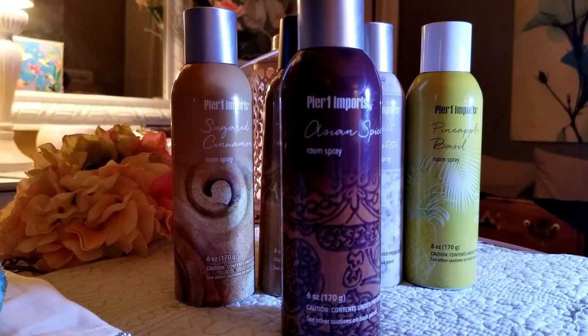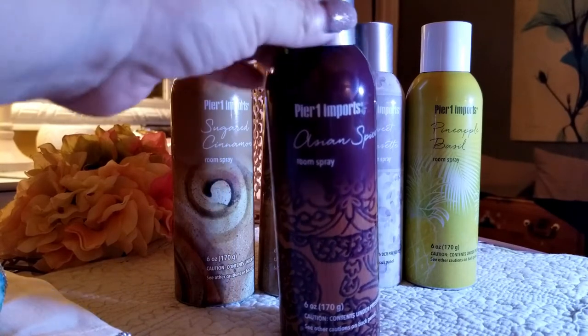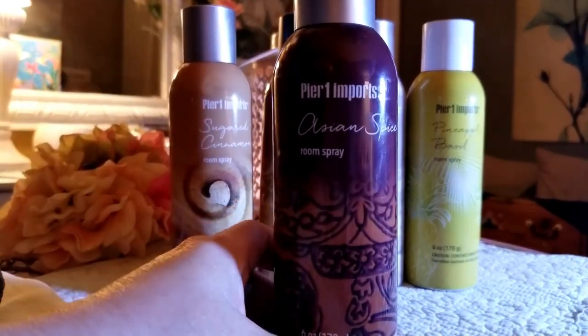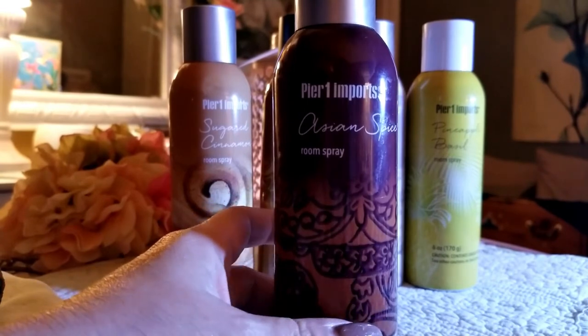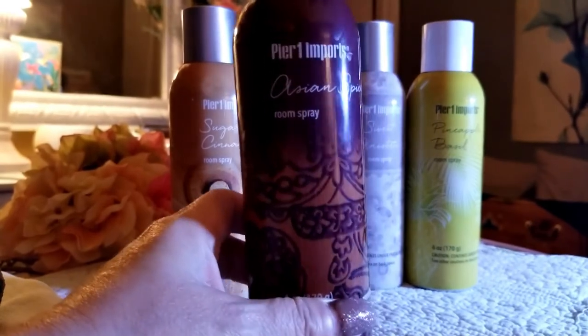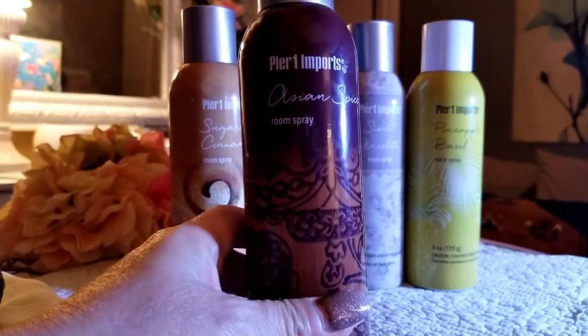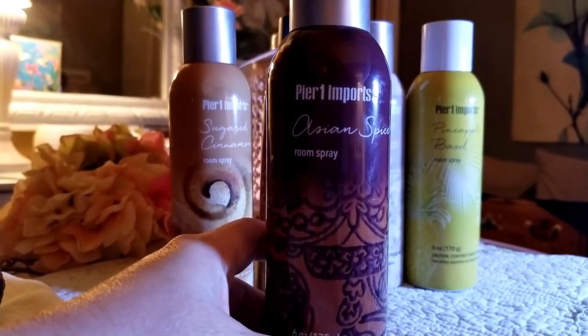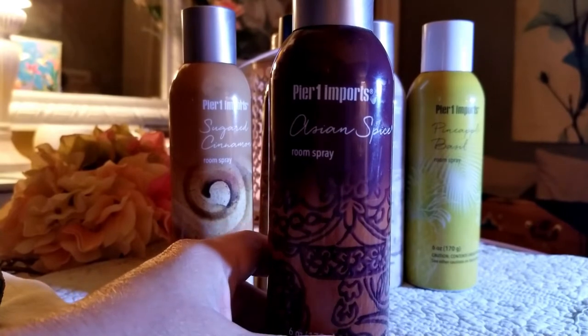The number one that I like is Asian Spice. This is my favorite — this is my signature scent for my house. This one is very strong, it lingers, and I'm not even joking, it will last forever in a room. You can spray it and leave and come back and it'll still smell.